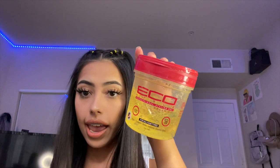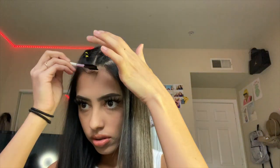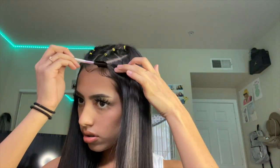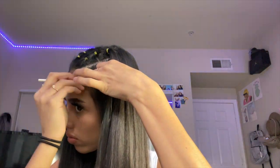The last thing I'm going to do is lay my edges down and take this hair gel. I just want to clarify that the reason my mouth is open is because my lips are big and my braces make it 10 times worse, so sometimes you'll catch me with my mouth open. And this is the final look.